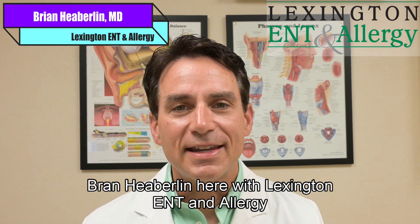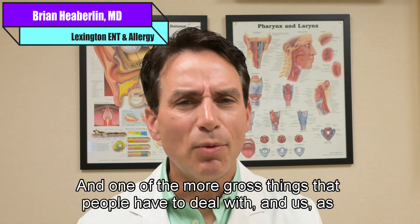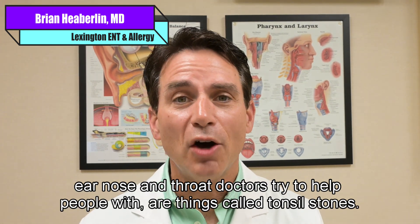Hi, Dr. Brian Heberlin here with Lexington ENT and Allergy. One of the more gross things that people have to deal with, and us as ear, nose, and throat doctors try to help people with, are things called tonsil stones.